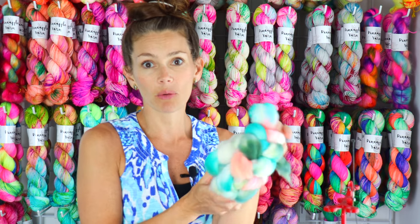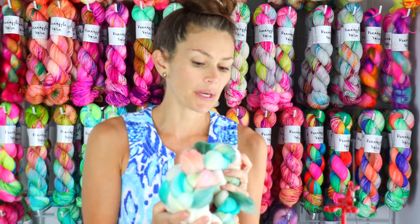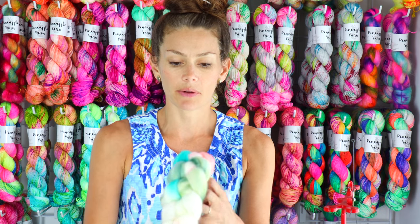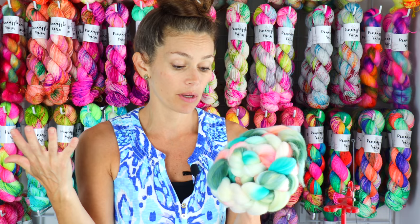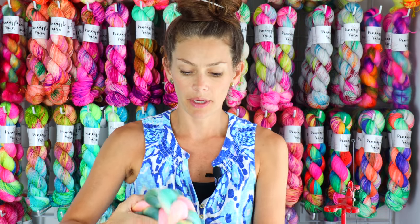It is a beautiful blend of kind of Tiffany blue, deeper greens, bright peaches, as well as this natural white color. This is one of my favorite colorways — it's just so beautiful. Let me show it to you on a Cordale.